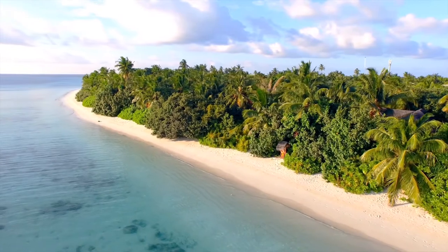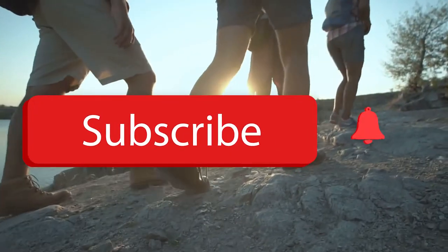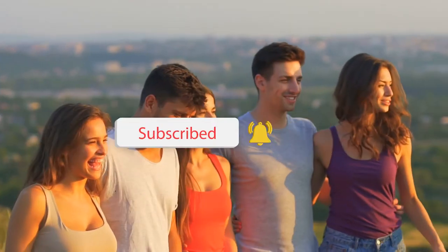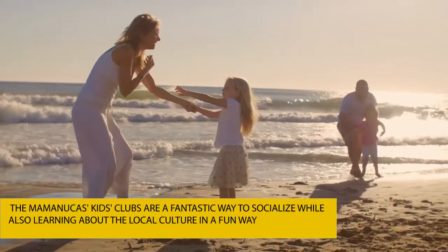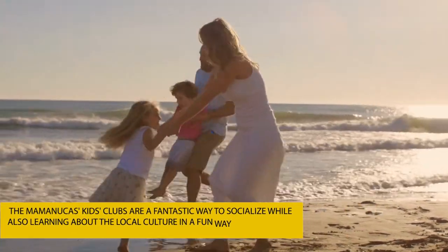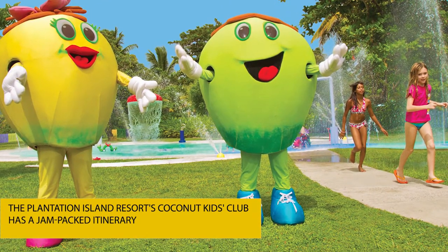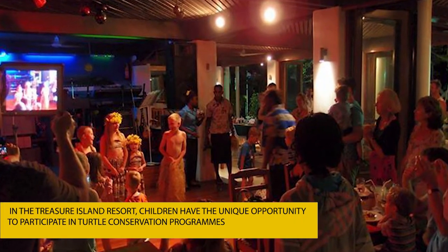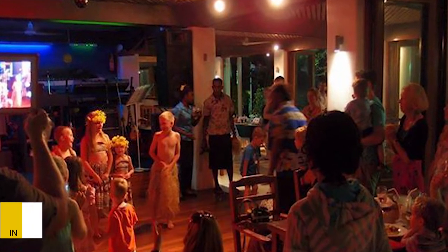If the sights and activities I've mentioned so far are exciting, then do like the video. Share it with your friends and family to plan a group vacation, and smash the subscribe button and hit the bell icon for further notifications. Now, for our last two activities: the Mamanuka Island Clubs are a fantastic way to socialize while also learning about the local culture in a fun way. The Plantation Island Resort's Coconut Kids Club has a jam-packed itinerary that includes coconut boat making, t-shirt tie-dye, and much more. In the Treasure Island Resort, children have the unique opportunity to participate in turtle conservation programs, and parents can make use of the time to reconnect.